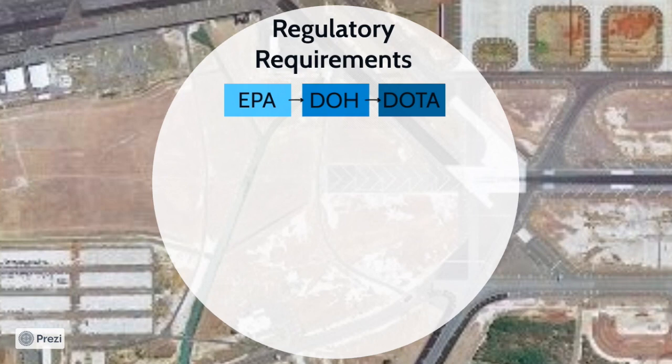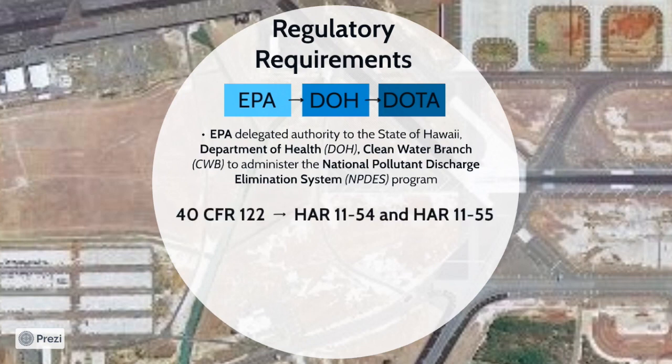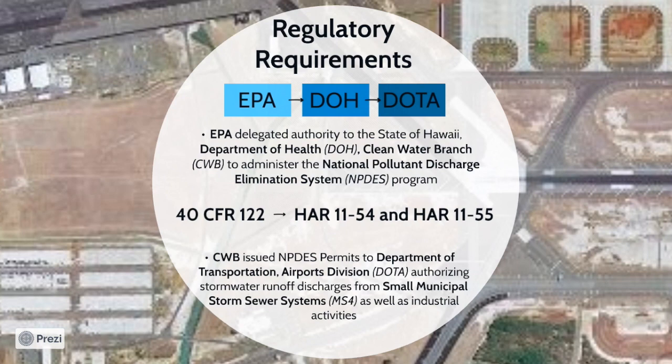The Environmental Protection Agency has delegated authority to the State of Hawaii Department of Health Clean Water Branch for administering the National Pollutant Discharge Elimination System, or NPDES Program. Specifically, the NPDES is a requirement of the Clean Water Act under Code of Federal Regulations Title 40, Chapter 122, as well as Hawaii Administrative Rules 11-54 and 11-55. DOH issues NPDES permits to DOTA that authorizes stormwater runoff discharges from the Small Municipal Storm Sewer Systems, or MS4. An MS4 is a system designed or used to convey stormwater owned by state, city, or public entity that discharges to the waters of the U.S. The MS4 is not part of a sewage treatment plant or a combined sewer.